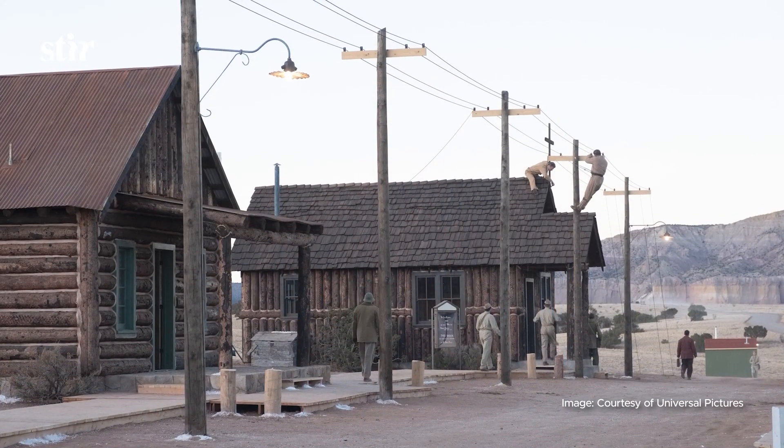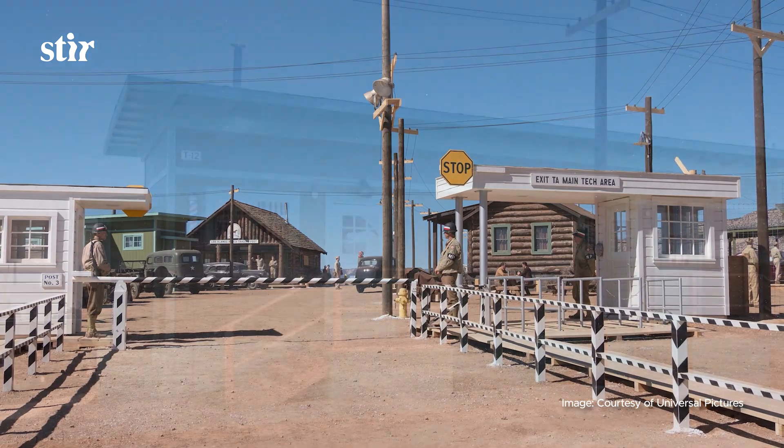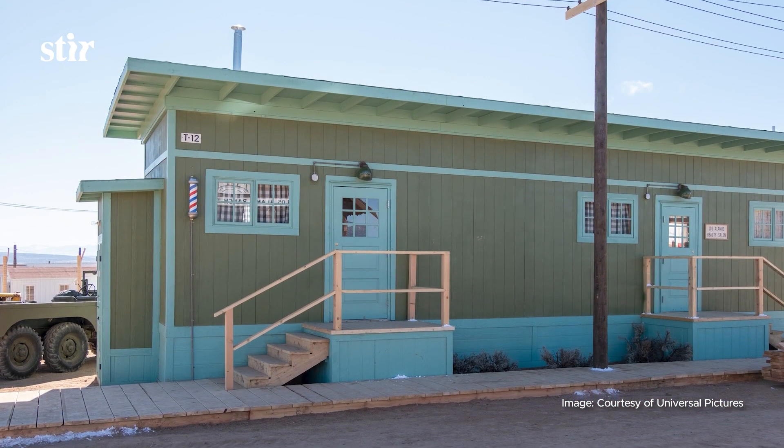Very much. We had a lot of reference. All the materials they used during World War II — these government-styled buildings that existed throughout America — we leaned heavily into those. In Los Alamos, there was a boys' school that they commandeered, and that was the huge lodge. A lot of the buildings you see were also log cabins along Main Street. That informed us — it was a mix of newly formed buildings that went up and log cabins where a lot of the professors and teachers lived.